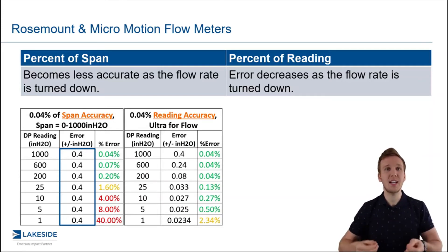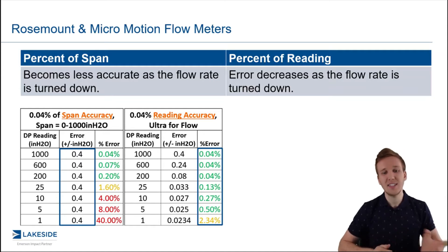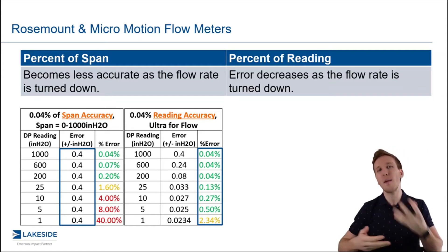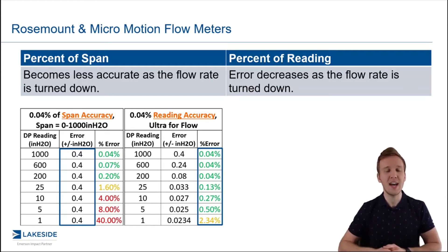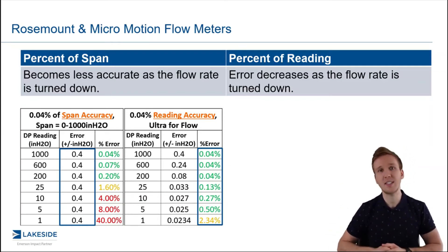Percentage of reading means that percentage is based on whatever the reading is, so the error will actually be consistent and it's the inches of water that will change and become less as we turn down. As you can see in this case, it actually starts to increase beyond 0.04% in those lower ranges because we're going beyond the turndown capabilities for this instrument — taking into account some of those other effects.